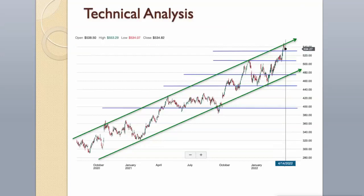Technical Analysis. The stock has been a good performer in the overall market. Both the short-term and long-term trends are positive. Support levels are around $530 and $509. Next support levels are around $475, $448, and $395.